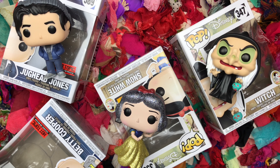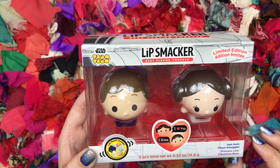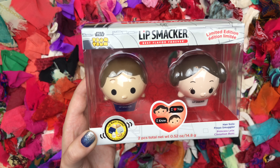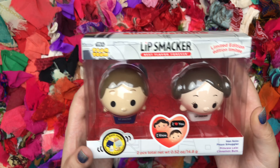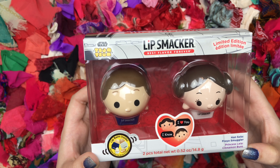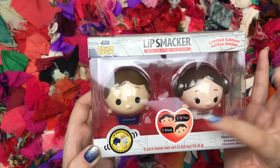What have I done with my life? At Walgreens they had the cutest lip smacker Tsum Tsums of Princess Leia and Han Solo. I actually saw Princess Leia at Target and bought her, and then I came across this set a few days later at Walgreens and had to get it because it had Han Solo with her. Look at this packaging — it is so cute. I collect lip smacker Tsum Tsums and have the other Star Wars ones. Han Solo is Froyo Smuggler, so he's yogurt scented, and Princess Leia is cinnamon buns. I think I'm gonna keep them in the box — the packaging is adorable.